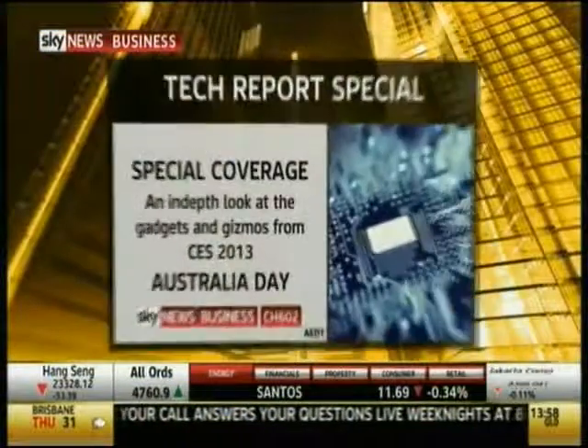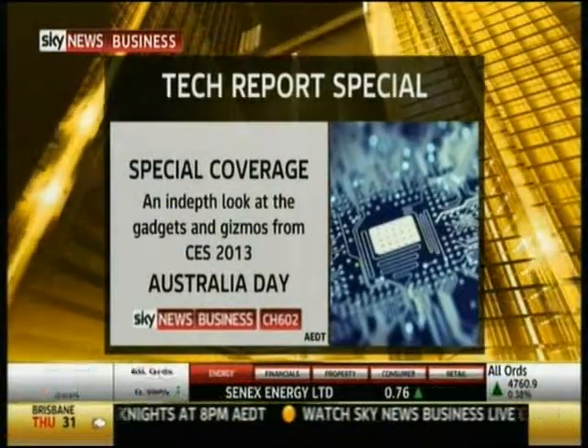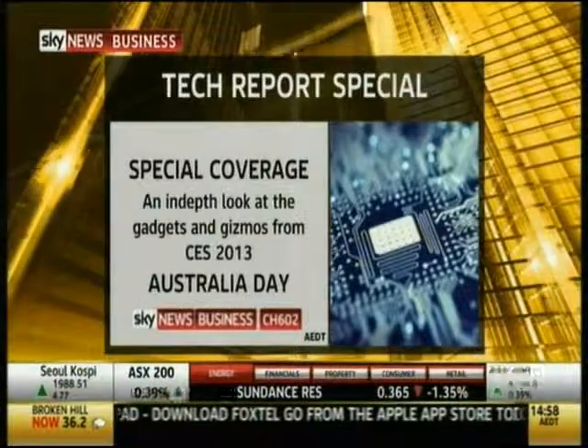And we'll all be getting around with one of these — a device that's both fun and used for transport. You can take it to work, to class, or around the mall with friends. Catch the full interviews on those gadgets in the best-of-CES roundup airing on the Australia Day public holiday, Monday the 28th of January 2013.